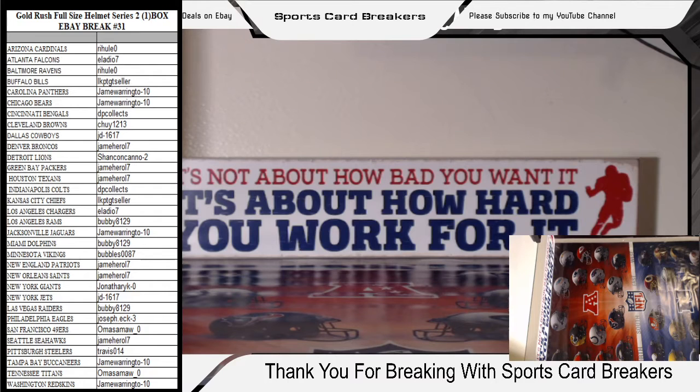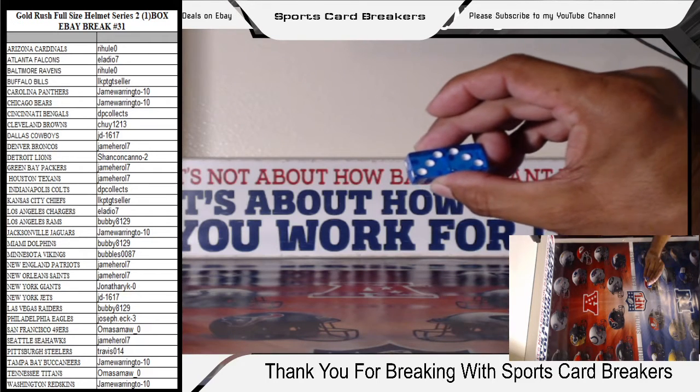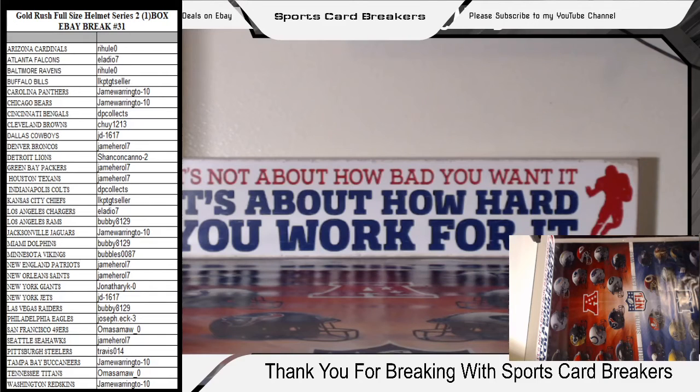Welcome to Sports Card Breakers — we got 13 people watching right now. This is for the Gold Rush full-size helmet, Series 2, a one-box eBay break number 31. I don't have a helmet on the board but I've got six of them sitting behind me. Each box has a number. I'll pull up random.org with the box numbers I wrote down: boxes 2, 7, 8, 10, 12, and 16. I'll roll the dice to determine which box we're breaking tonight — we got number six.